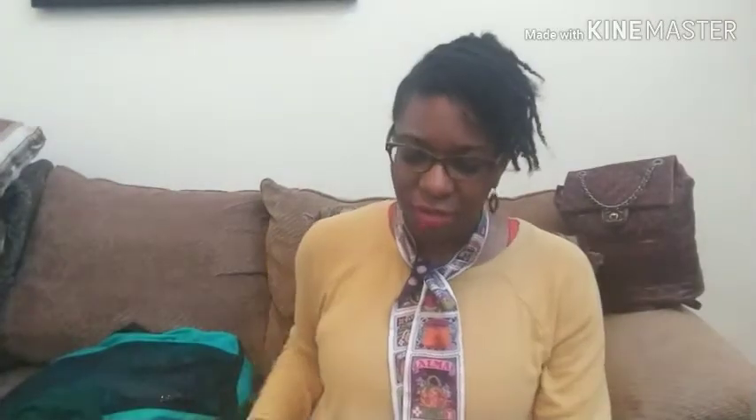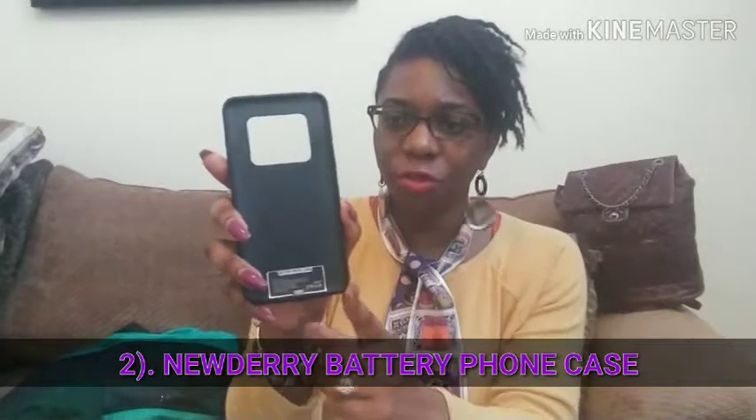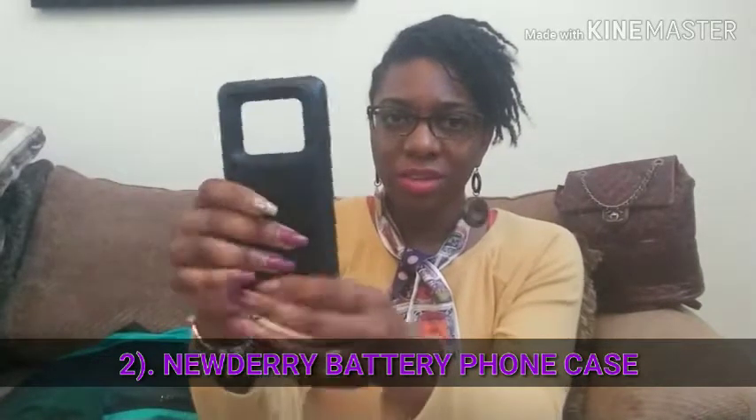The second item is the New Dairy battery phone case. This goes on your phone. I have a LG V30 phone and this is the little case that I bought. It's a case where, when you put your phone inside, it charges your phone. It has a little indicator on the back to tell you where the battery is, and you can charge your phone with this on it.